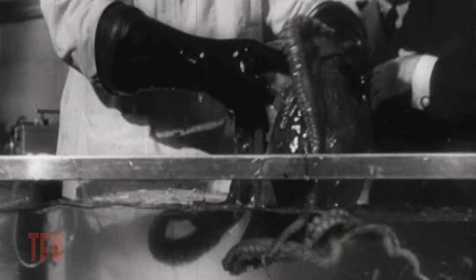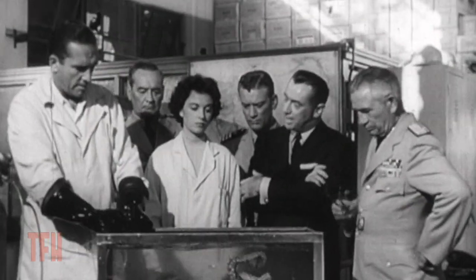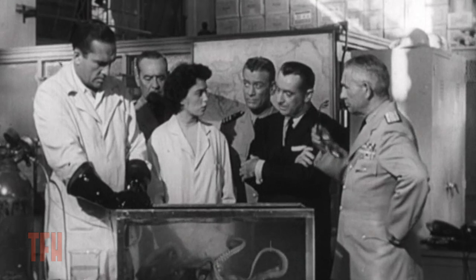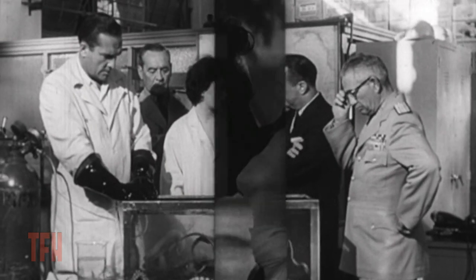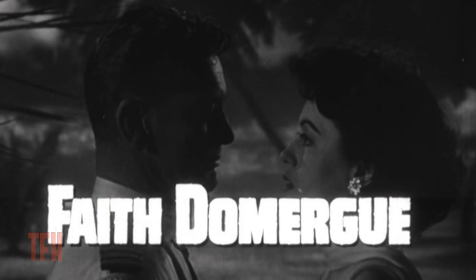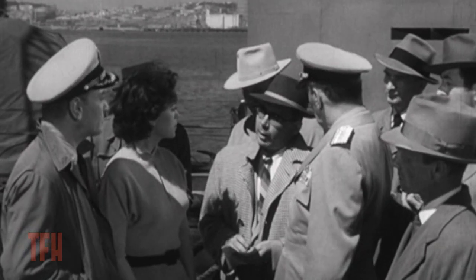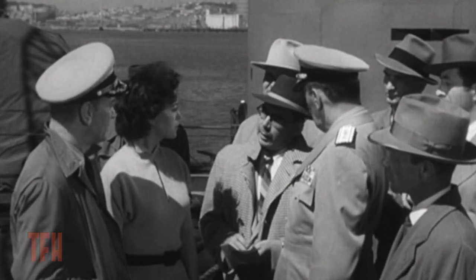This movie starred Ken Tobey, who was our hero and saved us from so many monsters in the 50s. Plus he was a helicopter pilot in a great TV show called Whirlybirds. The beautiful Faith Domergue played another great smart lady scientist — serious but sexy. There she is, look at her.